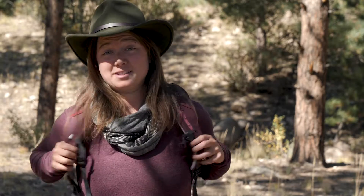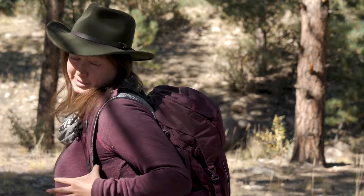My favorite pack from Low Alpine is the Altus. They just came out with it this year. It's the perfect size for a one-night backpacking trip and it's a really great color.